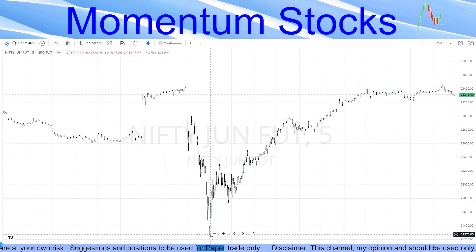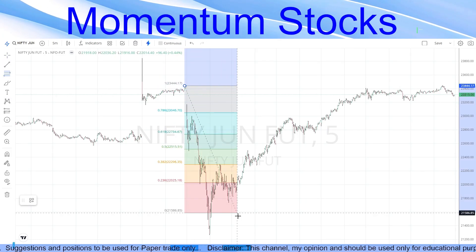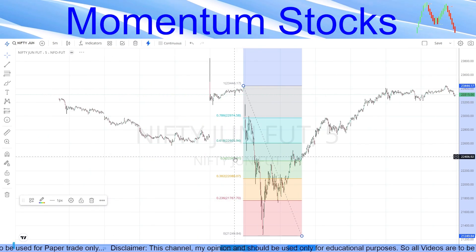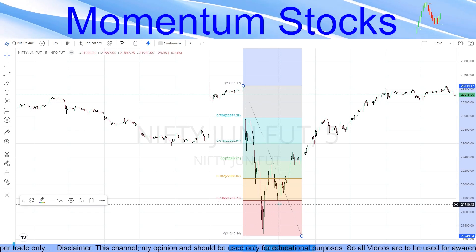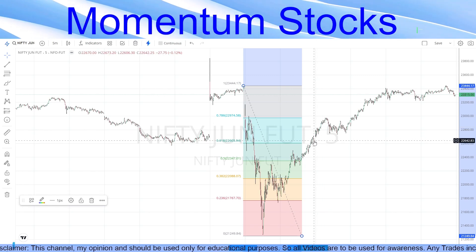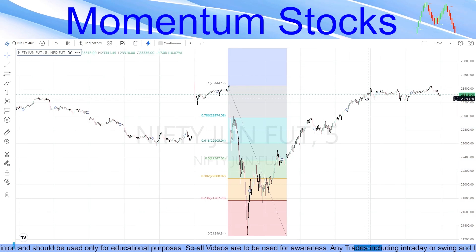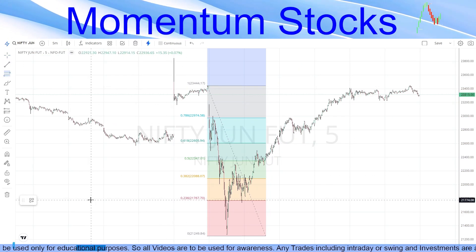Drawing a Fibonacci from the recent top to the bottom, the 100% retracement is almost done in Nifty. But looking more closely, it did not stop at 38.2, not at 50, and not at 61.8 — this entire momentum has been done without any pause. This is not a healthy momentum; Nifty and Bank Nifty should retrace a little before making any such move.